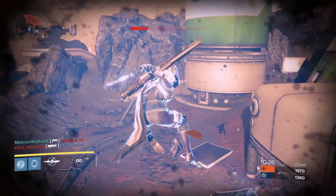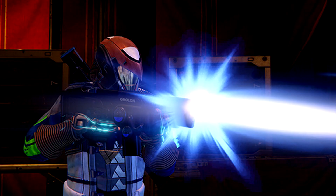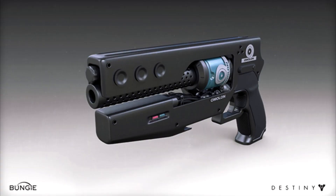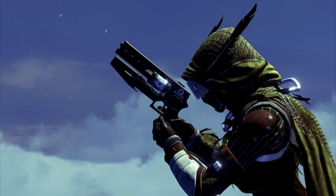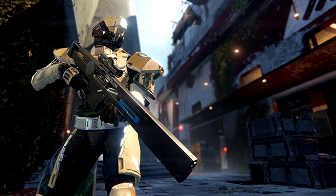First, we have the scout rifle, and you may notice it looks a lot like Hard Light. Hard Light actually looks basically the same as all of these weapons from Omelon. The next one is the hand cannon, which again has that very Hard Light kind of look. And then we have the sniper rifle, which looks insane — almost a little ridiculous. It has 'Omelon' on the side in big capital letters. It's very thick and freaking huge. I would not mind using that sniper rifle.